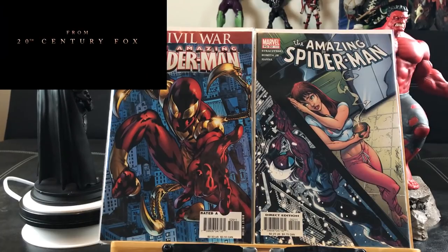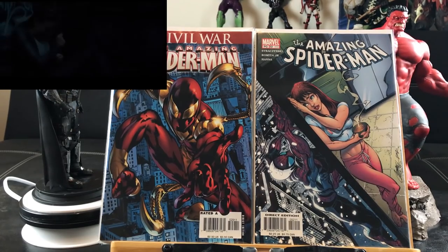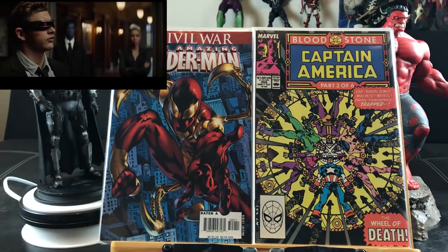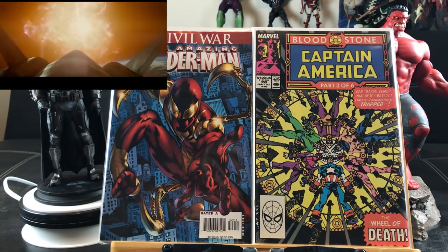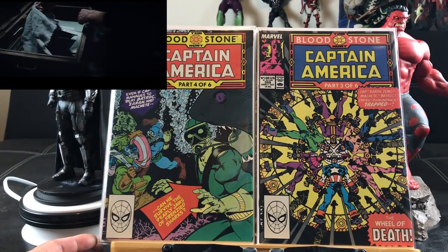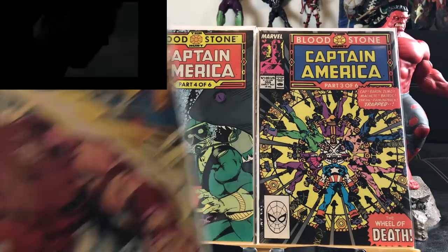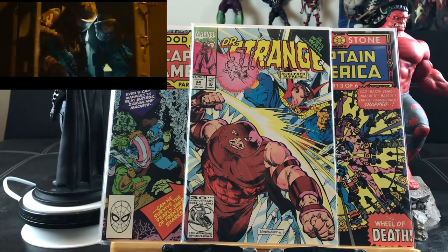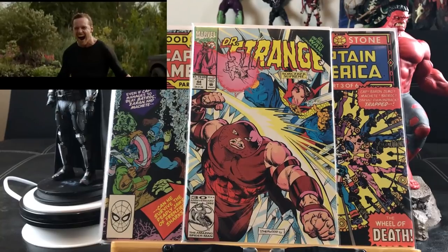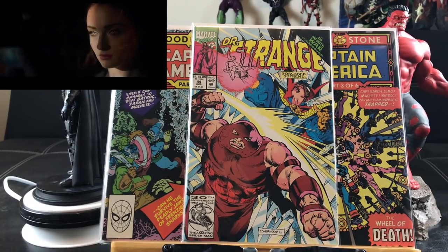Amazing Spider-Man 529 — I want to say this is my fourth copy. This is the first printing of the first appearance of the spider armor that appeared in Avengers: Infinity War. Captain America 359 — the first cameo of Crossbones, part 36 of the Bloodstone Hunt saga. This is my second issue — the first full appearance of Crossbones. I want to top those two off. Here is the very first appearance of the Cosmic Ghost Rider.